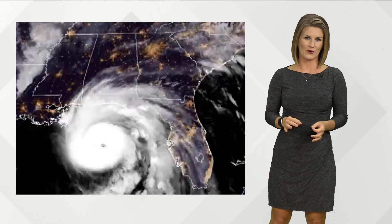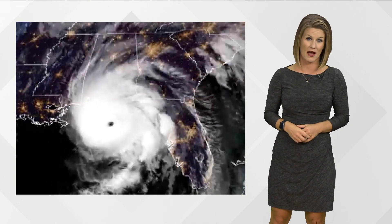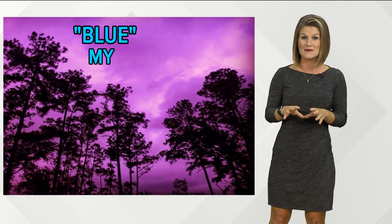Now, we were the lucky ones across the First Coast with just a brush from Hurricane Michael. The storm even left us with this — blew my mind.